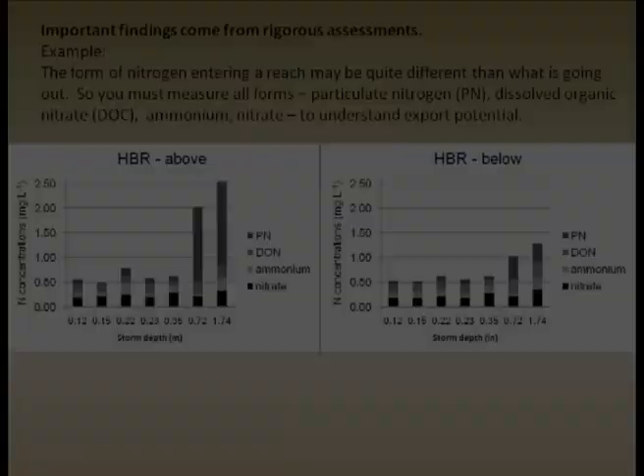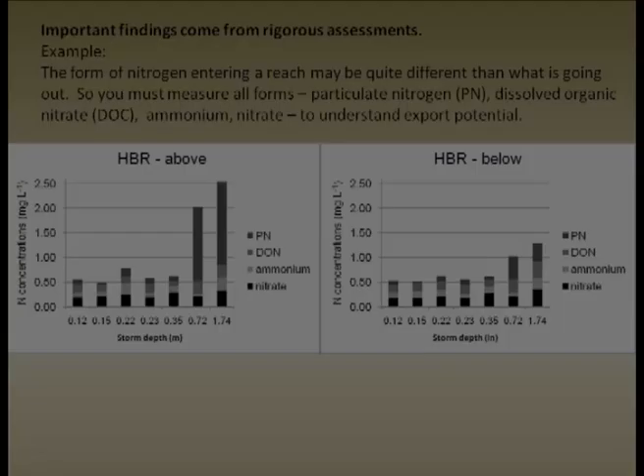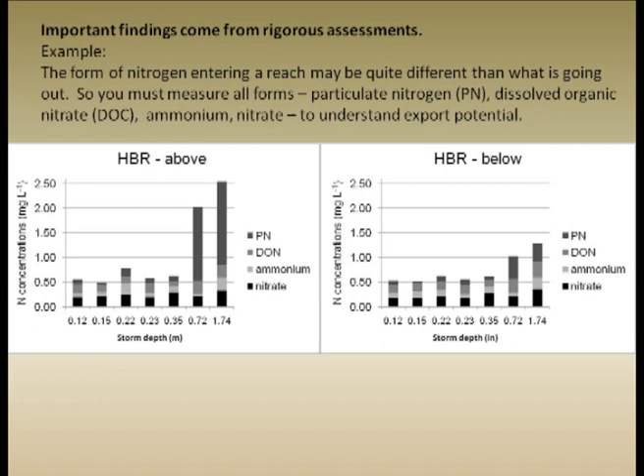This kind of rigorous work also yields interesting findings about the form of nitrogen. We found that the form of nitrogen leaving the restored sites was often very different than the form coming in. For example, at Howard's Branch, we have a lot of particulate nitrogen coming in, but a huge reduction in particulate nitrogen going out. In some streams, a lot of inorganic nitrogen comes in as nitrate and a lot of organic nitrogen goes out. This tells you that if you don't measure all species — at least total particulate and total dissolved — you really don't know what's going on or if the system is retaining significant amounts of nitrogen.